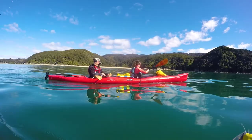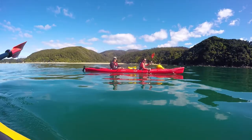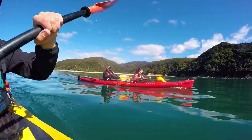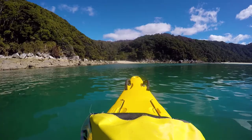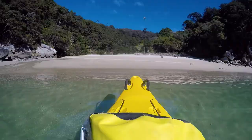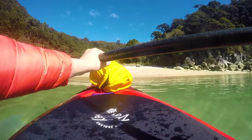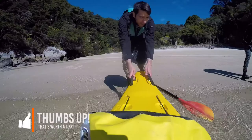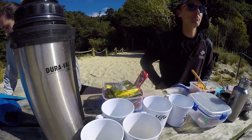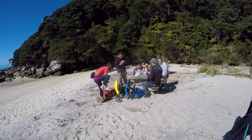Soon we arrive at our lunch stop for today, which is the beautiful and secluded Medlands Beach. We arrive and there is not a single soul here — we have the beach all to ourselves. Our guide prepares some refreshments to go along with our packed lunch: coffee, tea, and we also spray on some sandfly repellent, because you really need that in the Abel Tasman National Park.